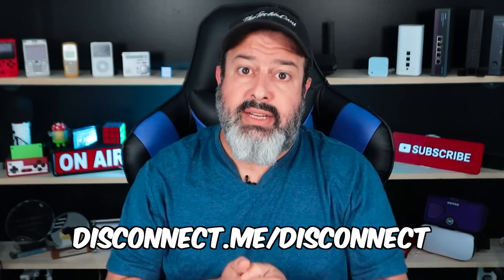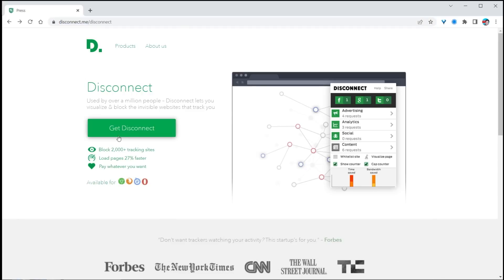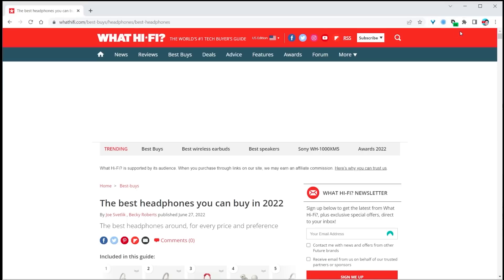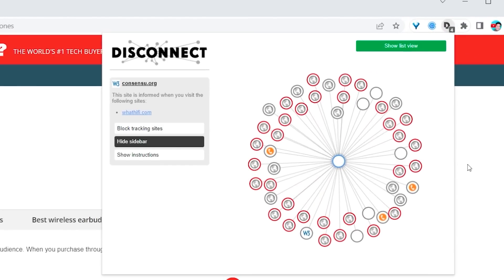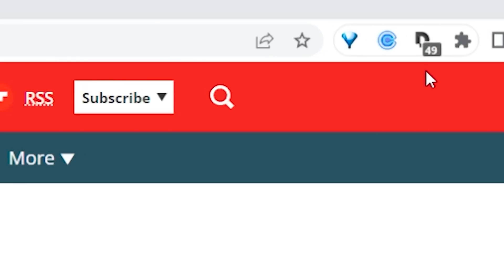Head over to disconnect.me/disconnect, then click on 'get disconnect' and add that as a Chrome extension. Keep your eye on that D that we've just installed — that Chrome extension. Let's open up a regular website and check this out. I'm actually going to click the button to unblock the tracking just so you can see exactly how many trackers are actually tracking you every time you go to this innocent-looking website about the best headphones you can buy.